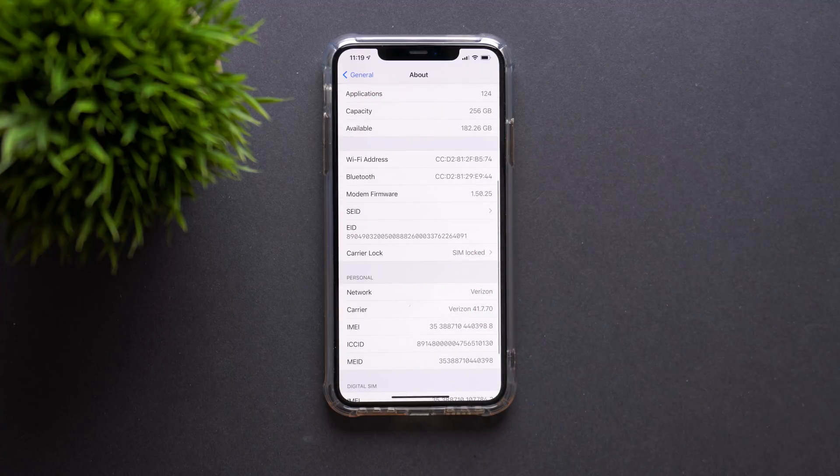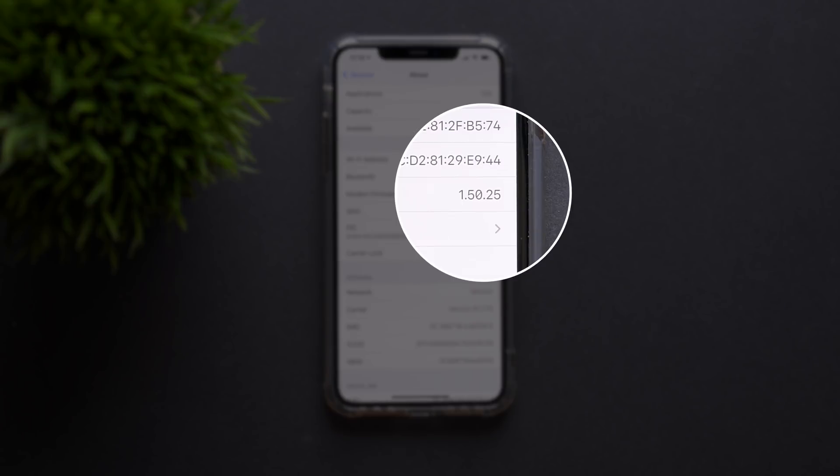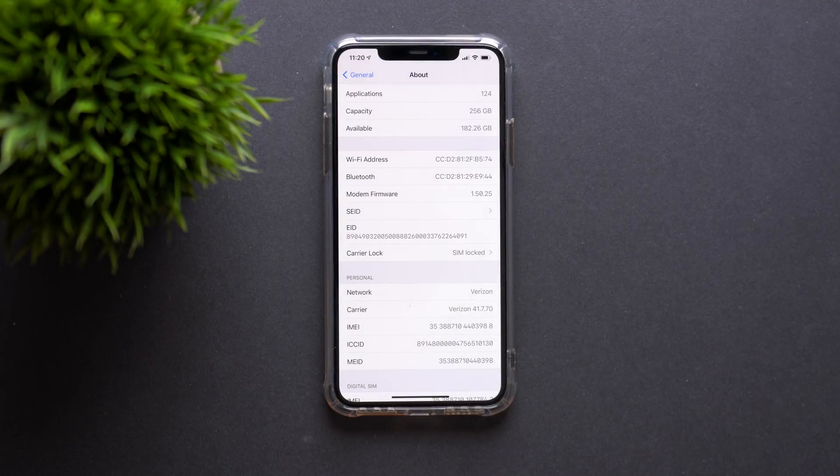Going into the modem firmware, we have 1.50.25 — that is a new modem firmware build. So if you're having any issues with internet, Bluetooth, or anything like that, that should help. As we've seen in the past, it doesn't necessarily totally resolve it, but it should at the very least help a little bit with those possible issues.